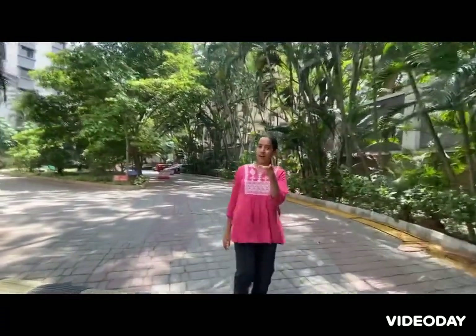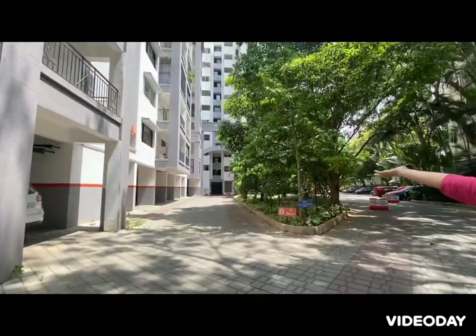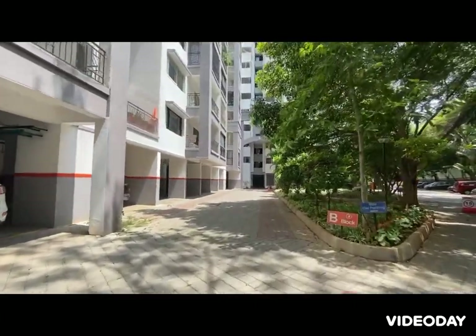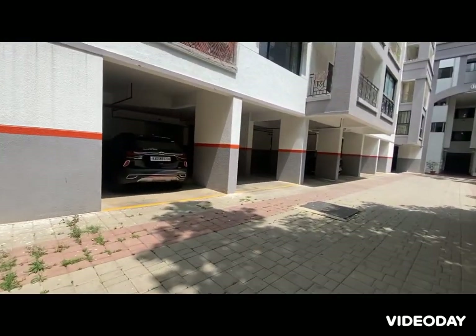Now, B block. I used to live here, but now I don't. B block — there it is. This is old parking. People park their cars here. Nice, right?